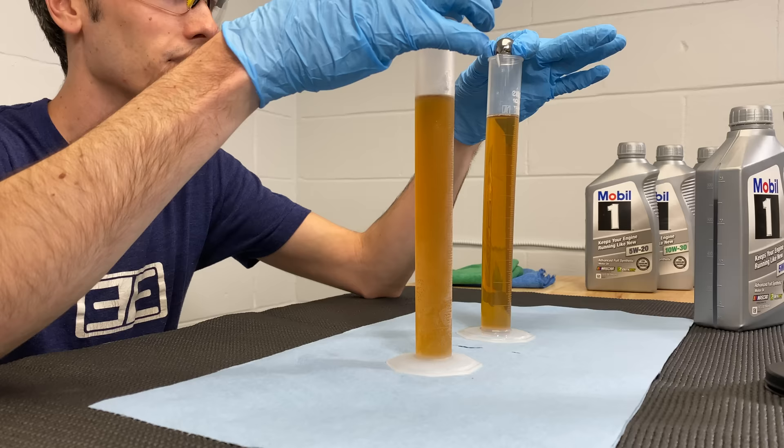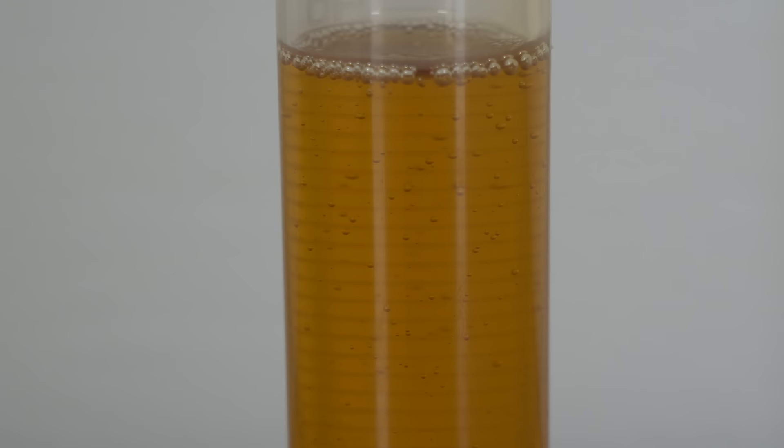So how does an oil behave like different grades depending on temperature? Typically you start with a low viscosity base oil, and then you use additives — specifically viscosity modifiers — to change that rating as the oil heats up.